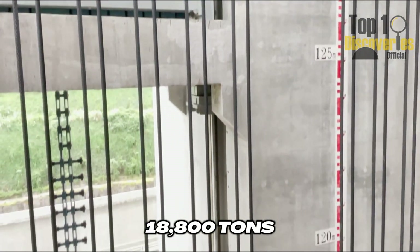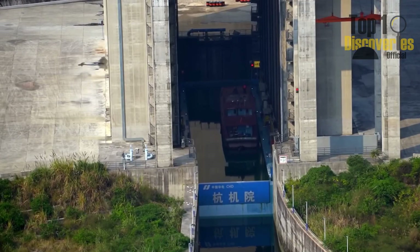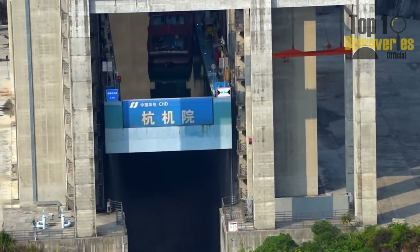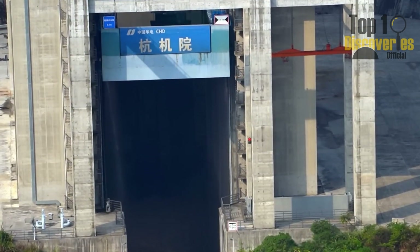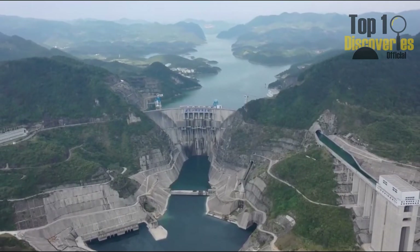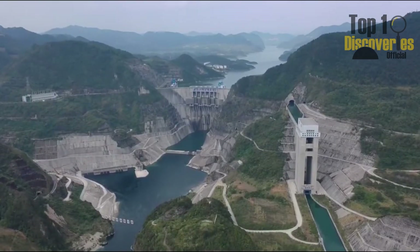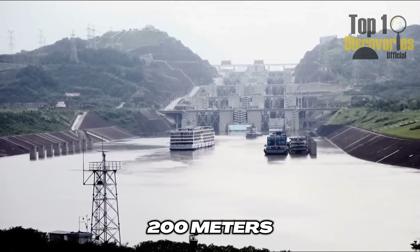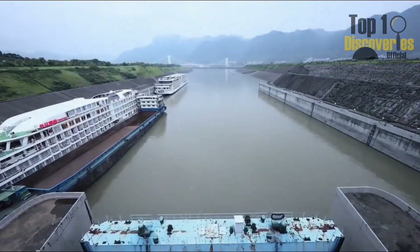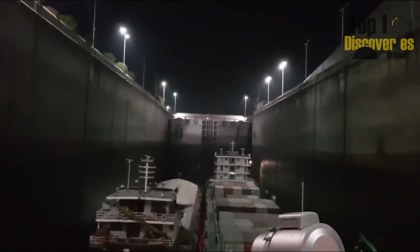With a maximum load of 18,800 tons, this system isn't just for cargo ships. It handles barges, tourist vessels, and specialized craft across changing water levels — from 72 to 200 meters. The system is tiered: after the first lift, the ship moves to the second, then the third, collectively climbing nearly 200 meters. This isn't just engineering — it's a bold, brilliant response to the challenge of fragmented mountainous terrain.